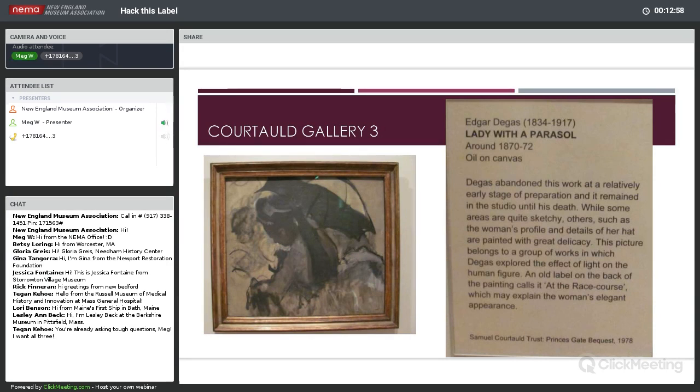The third option is a Degas — I got all of these from the Impressionist Gallery at the Courtauld. Edgar Degas, 'Lady with a Parasol,' around 1870 to 72, Oil on Canvas. Degas abandoned this work at a relatively early stage of preparation, and it remained in his studio until his death. While some areas are quite sketchy, others — as the woman's profile and details of her hat — are painted with great delicacy. This picture belongs to a group of works in which Degas explored the effect of light on the human figure.